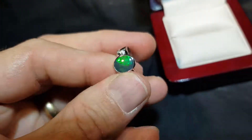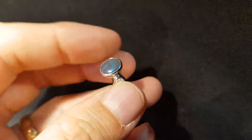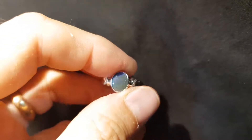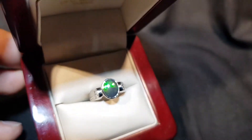You get color from every angle. Not a doublet, not a triplet, not a synthetic — this is a real opal from Lightning Ridge. Beautiful. Very unique.